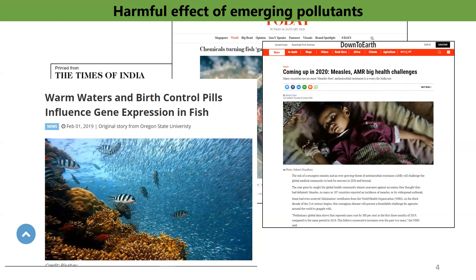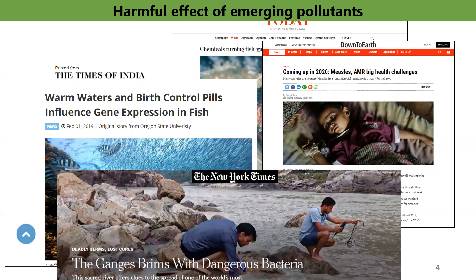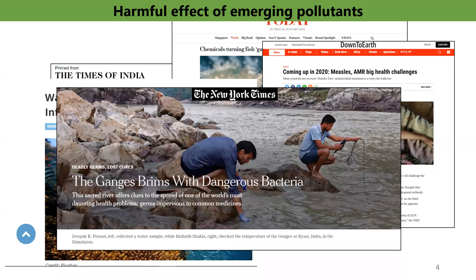Misuse and overuse of antimicrobials are the main drivers in the development of drug-resistant pathogens. Lack of clean water and sanitation, and inadequate infection prevention and control, promotes the spread of AMR in the environment. Globally, around 80% of wastewater is directly discharged into the environment without treatment. Especially in developing countries, more than 95% of wastewater does not undergo sufficient treatment, and inadequate waste treatment facilities are the main cause for the spread of emerging pollutants into water bodies.